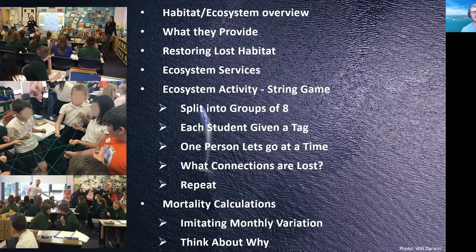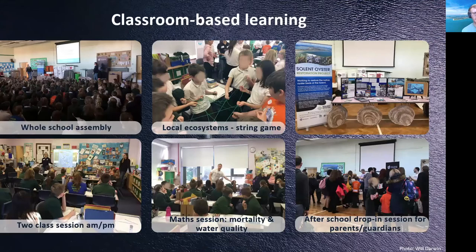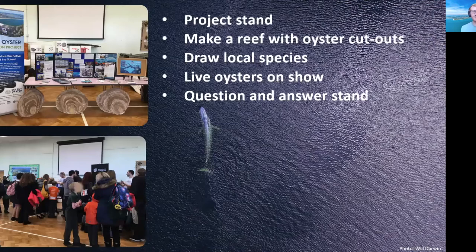We also ran an after-school drop-in session for parents, guardians, and siblings who wanted to come and ask questions. We had a project stand, and I have to thank my mum for helping make large cardboard cut-out oysters, onto which we stuck smaller organisms to give the kids an idea of the biodiversity associated with them. We also drew a live oyster reef illustration as it developed, took some live oysters in — which the kids really enjoyed — and had a Q&A stand for the adults.